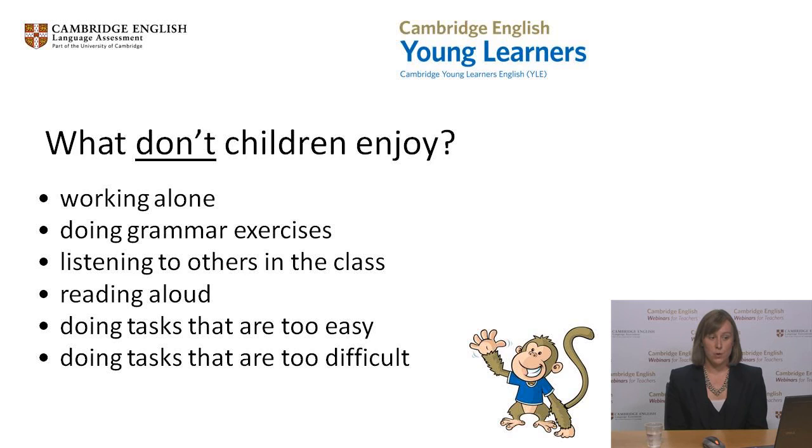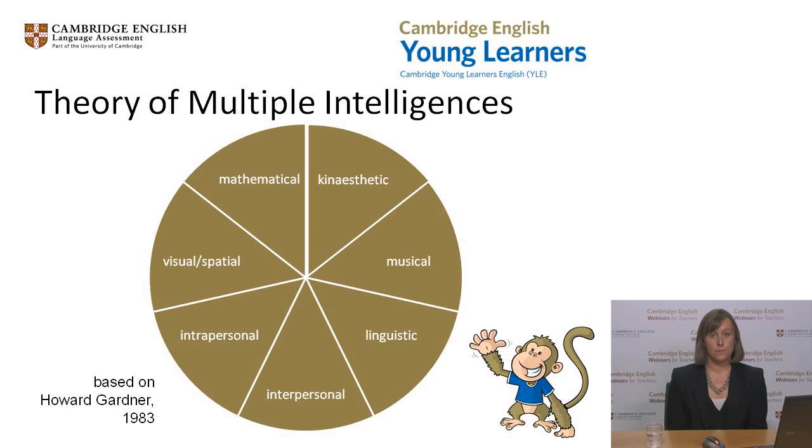Let's look now at two different theories about motivation. One way to think about how to keep young learners motivated is through the idea of multiple intelligences. This is Howard Gardner's theory, which some of you will be familiar with. Every child is different — we all think and learn in different ways. Different types of tasks will stimulate and interest different learners. Our role as teachers is to ensure that our lessons include a variety of task types that will keep most learners challenged and engaged most of the time, and so maintain motivation.